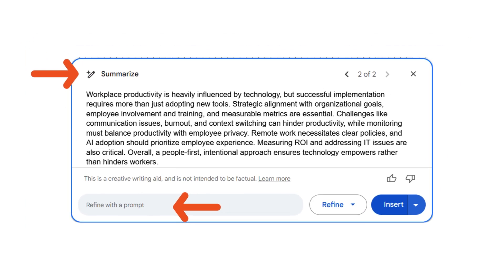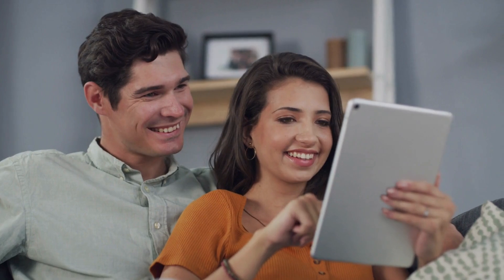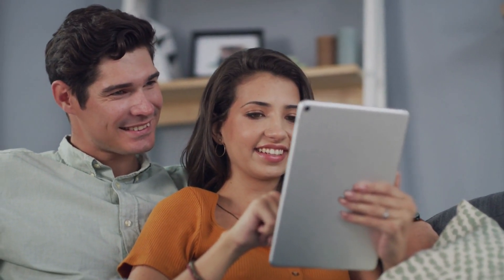Think about summarizing meeting notes, research papers, or even lengthy email threads. Gemini empowers you to absorb information faster and make better use of your time. It's like having a super efficient research assistant that can distill information in a flash.